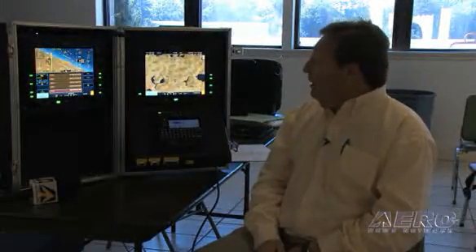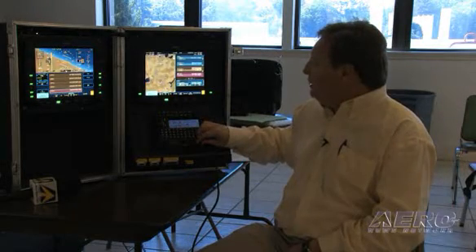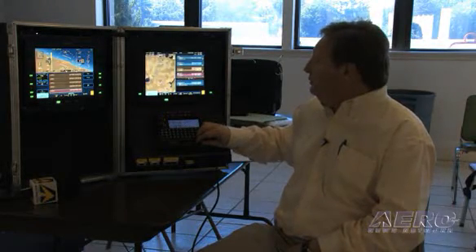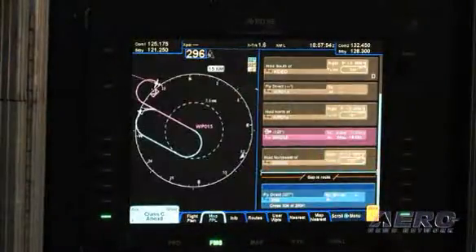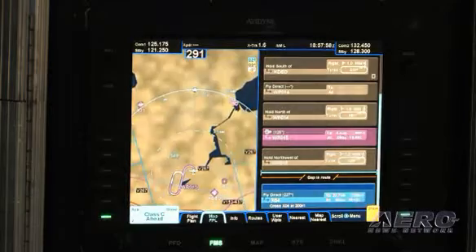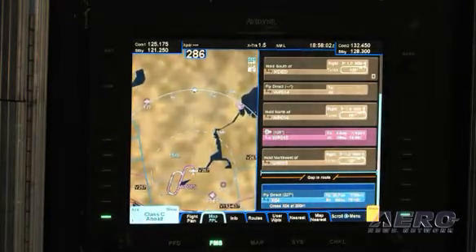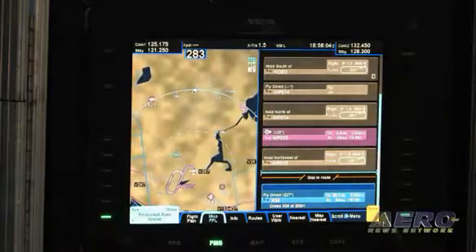Now we'll fly circles, and in order to continue flying circles I'm going to create a hold. When we get back to our position that we just left, we'll enter a hold and stay in that relatively small area of airspace until we can figure out a safe path that will take us away from the incoming inclement weather.